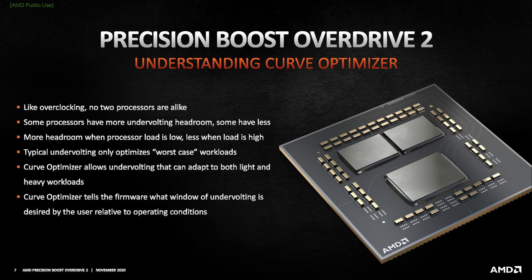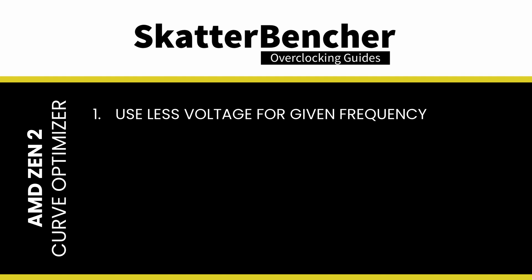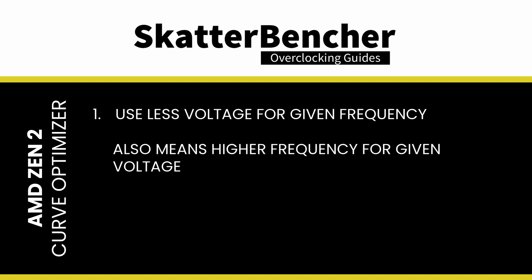Curve Optimizer allows end users to adjust the voltage-frequency curve for each CPU core individually. You can offset the entire curve by up to 30 steps in either a positive or negative direction, with each step representing between 3 and 5 mV — meaning you can increase or decrease the curve by up to 150 mV. When you apply a negative offset, you effectively tell the CPU that for a given frequency it needs less voltage, and as a consequence, at a given voltage it can apply a higher frequency.